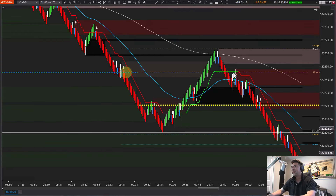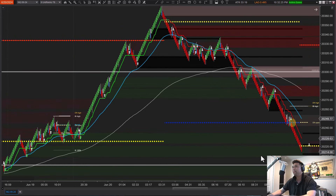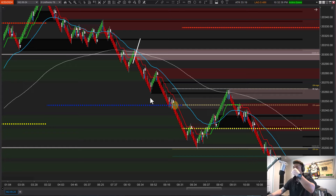The 9:30 open print is marked by the yellow dash line. We had price initially sell off — we'd been selling off since the London session. Looking at the chart we can see big up, big down, but more importantly, what is market structure telling us? We have lower lows, lower highs, bearish momentum, super trend is red, and continuous breaks of structure to the downside.